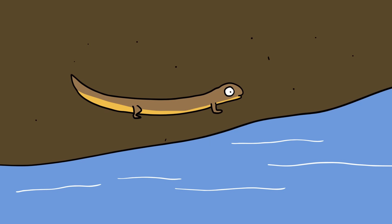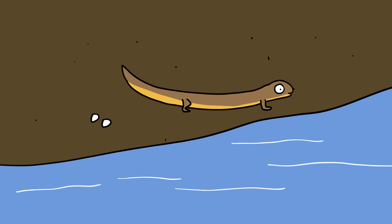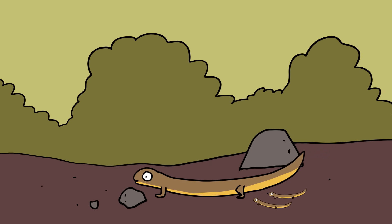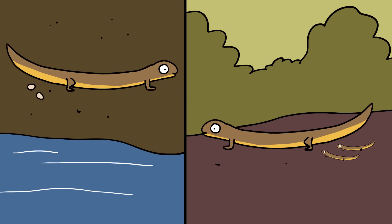Skinks living on the coast tend to lay eggs, probably because the warm weather is predictable and sufficient for embryonic development. Those living in the cooler mountains tend to give birth to live young, with the mother's body providing a more stable temperature. It is predicted that these two populations will at some point separate into different species as each becomes fixed in its reproductive strategy.